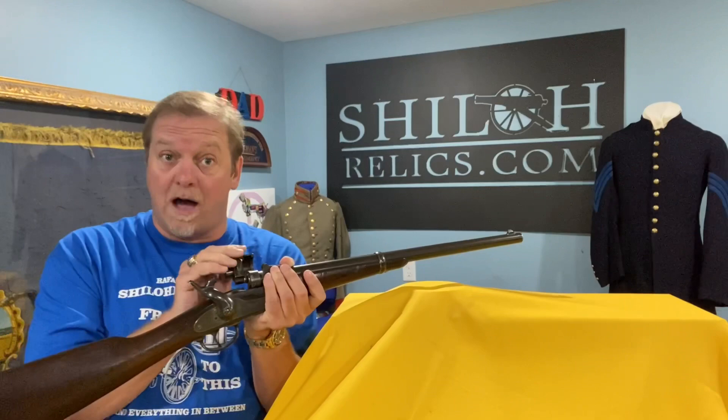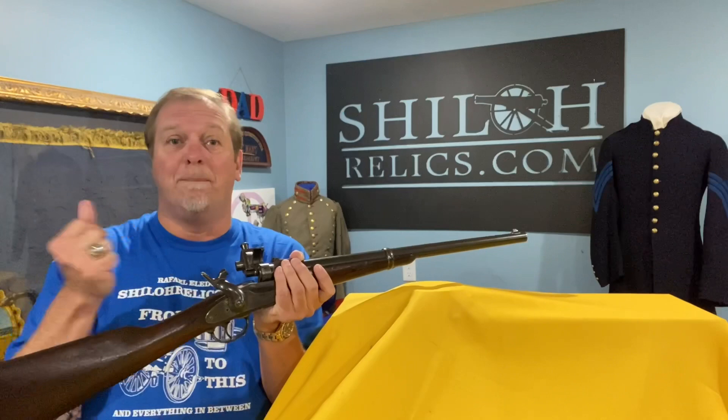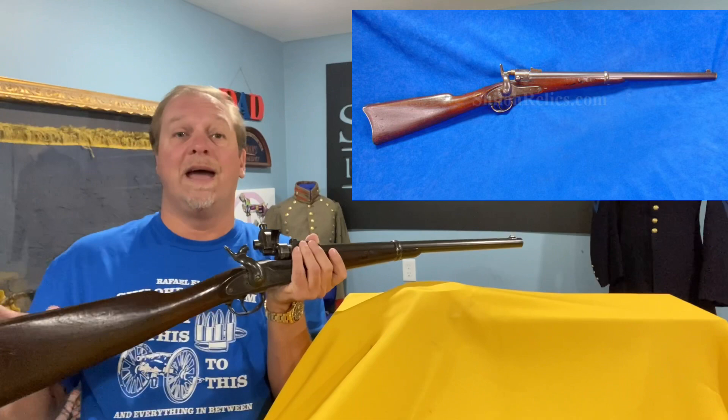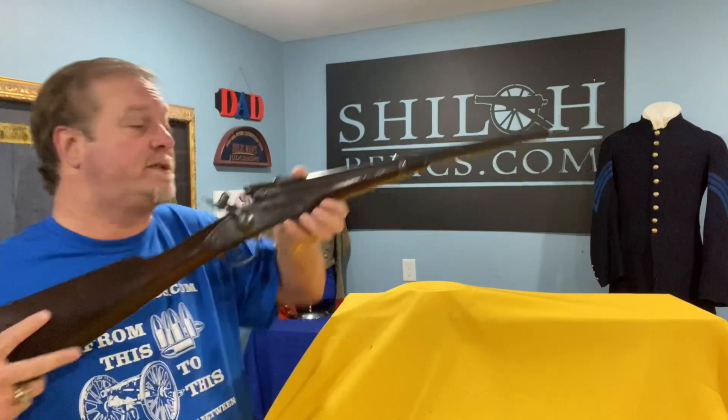How do you tell them right off the bat? The later ones have the knob we talked about, and on the lock plate it will have the Joslyn mark and 1864 date. Another way to tell the Model 64 from the 62: the early ones are brass mounted, while these are iron mounted — meaning they have an iron butt plate, iron trigger guard, and iron barrel band, a single barrel band. Full-length barrel, 22 inches, fires a rim-fire cartridge — basically a Spencer cartridge, .52 caliber.